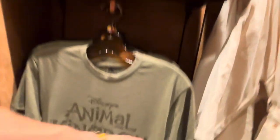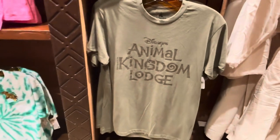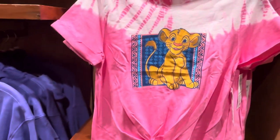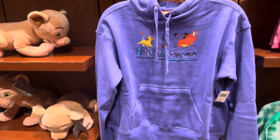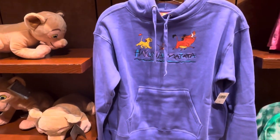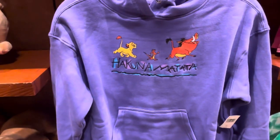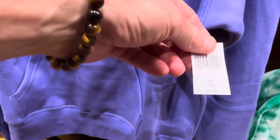How much does this Hunter Green one run? Let me see. Okay, so this guy runs $35 for that t-shirt. But then they have all the Lion King stuff for the little ones. Now this is a great, great sweatshirt. Look at that — Kumantata. That's just a great thing. Let me look at this because you're missing the main characters, and this is $65.